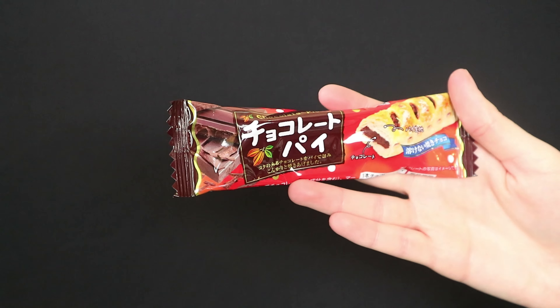Now we're officially on to all the sweet stuff. This one just says chocolate pie. I thought it would be like a puff pastry but the chocolate on the inside is hard. It's a little harder than you think it's going to be, but when you're eating it it breaks down into a really soft pie crust. The flavor on the inside — the chocolate — is very nice, like a sweet caramelly flavor. Loved it.